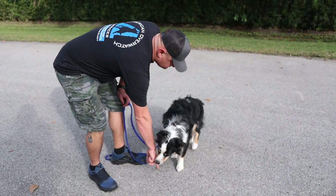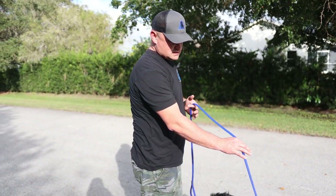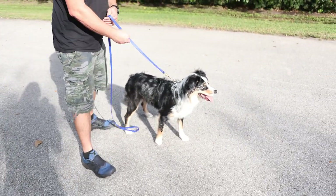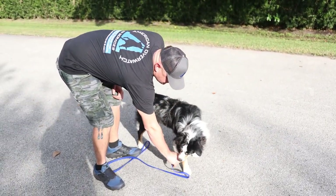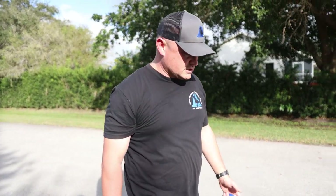Down! He's not going into a down. I know he has no leash pressure training — I don't even really want to simulate it because it's aversive to dogs that don't know it. I'm lifting up and there's no sit there. The down just isn't going to happen, and I'm not going to force him into it — that's not how we train.